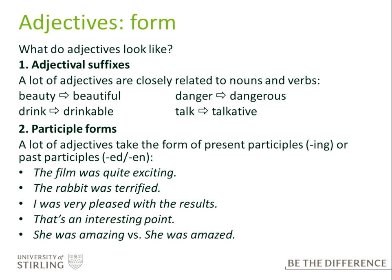So 'the film was quite exciting', 'the rabbit was terrified', 'I was pleased with the results' — that's an interesting point. Note that there's a difference in meaning between 'she was amazing' and 'she was amazed', and that's something we'll explore later on.